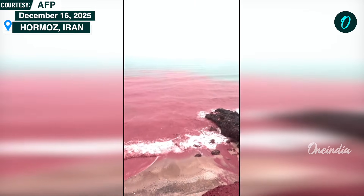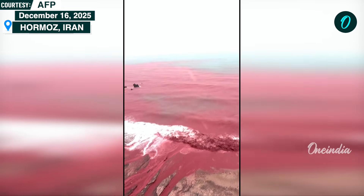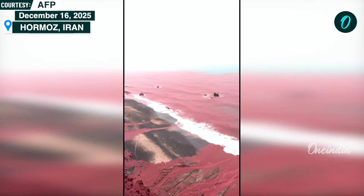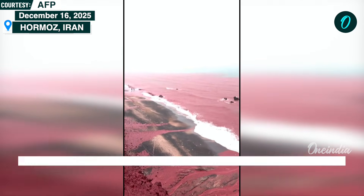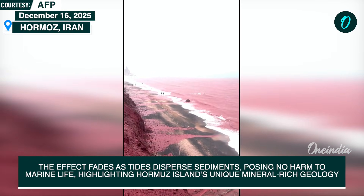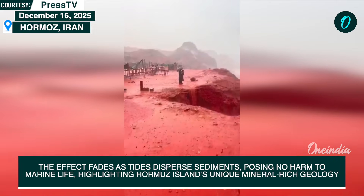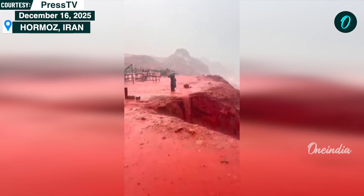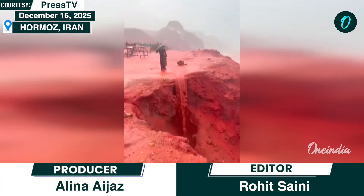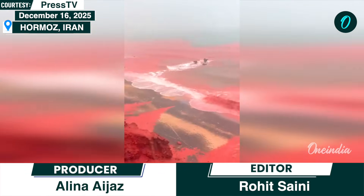Experts say the phenomenon poses no danger to people or marine life, though long-term erosion can slowly reshape the island's surface. Often called the Rainbow Island of the Persian Gulf, Hormuz is known for its colorful terrain and mineral wealth, including ochre, gypsum, and iron ore — materials that have long been used by locals as natural pigments. For a short time after the rain, science and nature combine to turn Hormuz's coast into a vivid, real-world display of planetary geology.